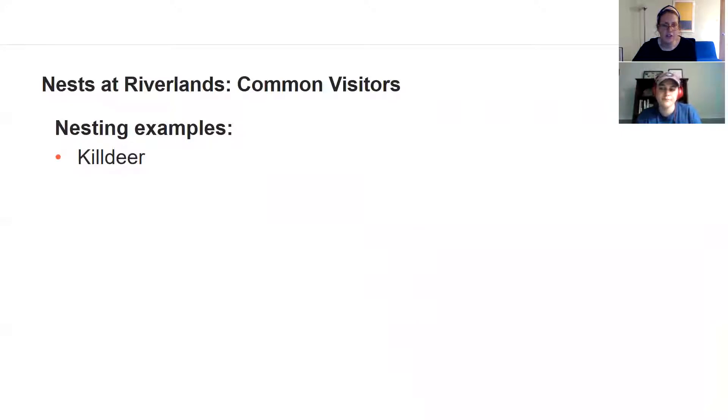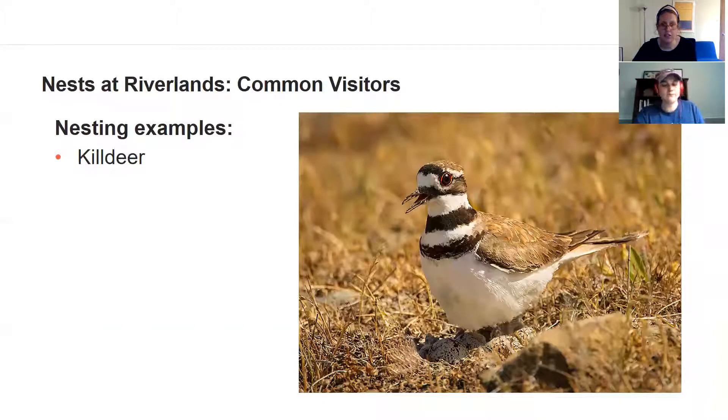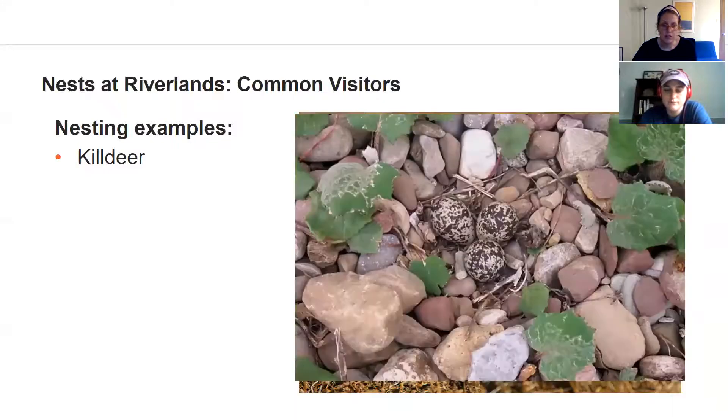Another favorite bird nesting at Riverlands right now is the Killdeer. Killdeer are a small shorebird and they actually nest right on the ground. In this picture a Killdeer is sitting on top of a nest — you can see a couple of eggs underneath. They'll take a collection of rocks or nest right on the ground, and they have really unique eggs that are beige colored with a lot of black and brown speckles. Because they nest on the ground they can be really vulnerable to predators.